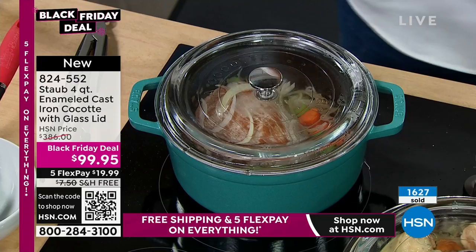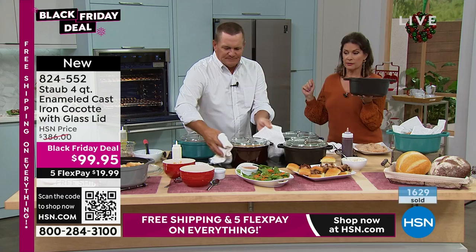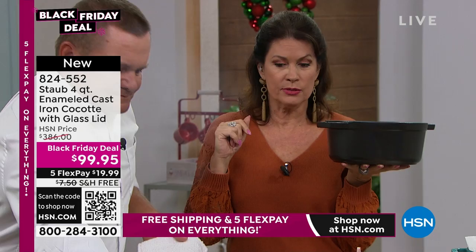Because it's cast iron, it works on any cooking surface: glass top, gas, electric, even induction. Now for an update: the grenadine is all sold out. The blue is now sold out. So next to sell out is going to be the graphite.